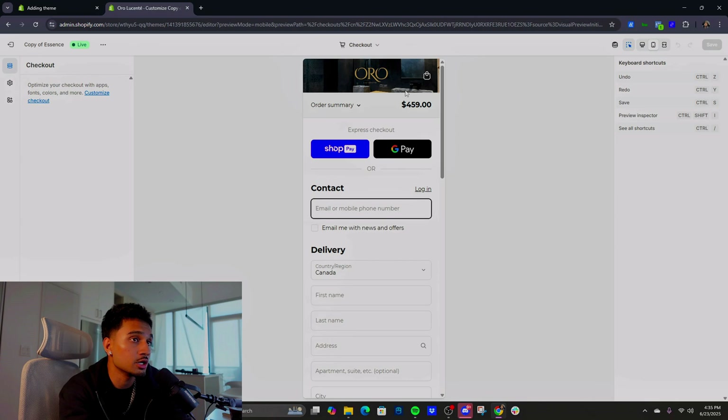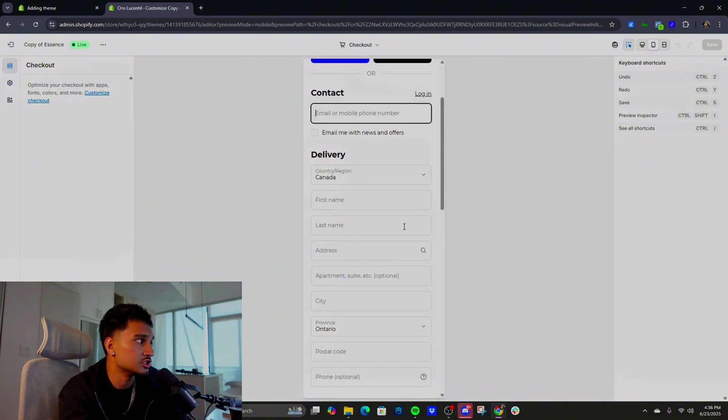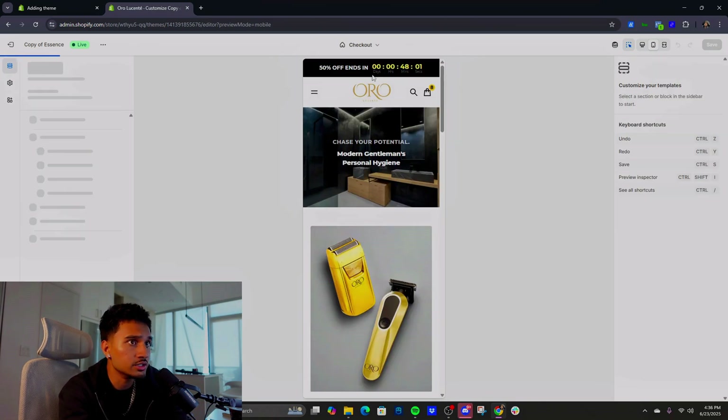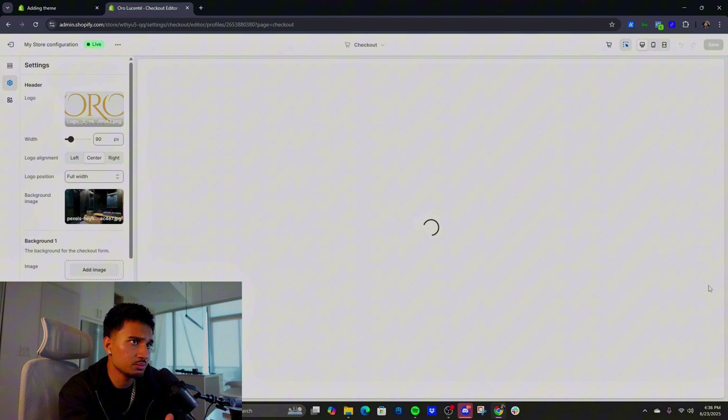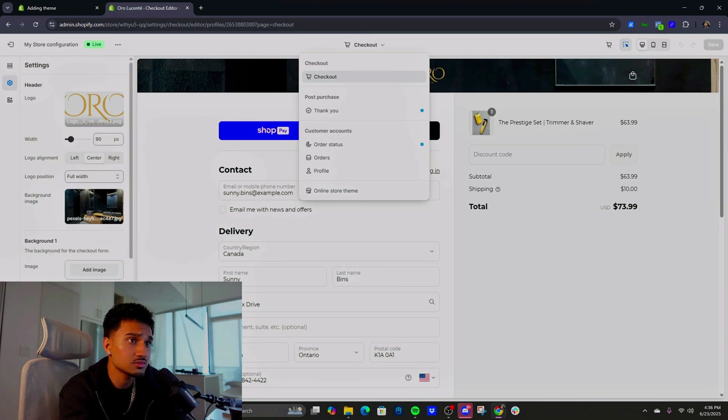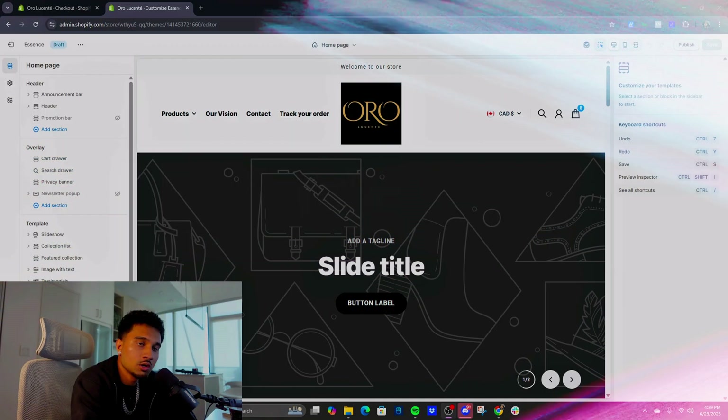One issue I've seen with a lot of you: your checkouts aren't optimized. That's a key thing. Make sure the checkout is optimized — it shouldn't just say your brand name with nothing else. Make it look nice and pretty because it's big on branding. I switched up the font, made it look good — simple, straight to the point. Now I'm going to jump into more tutorial aspects of what goes through my head when making a website.